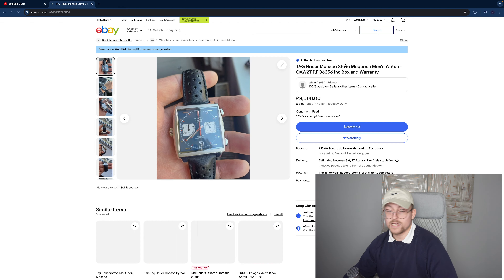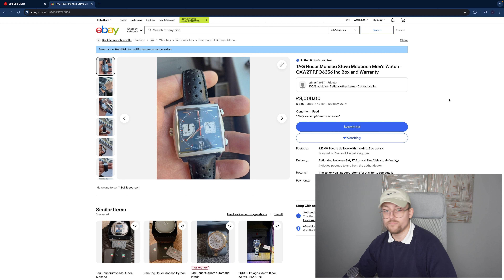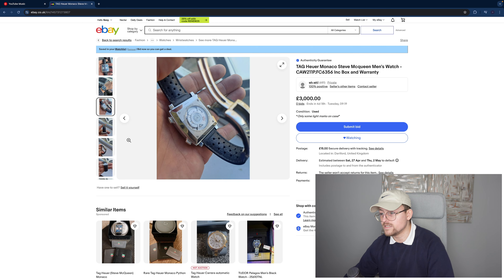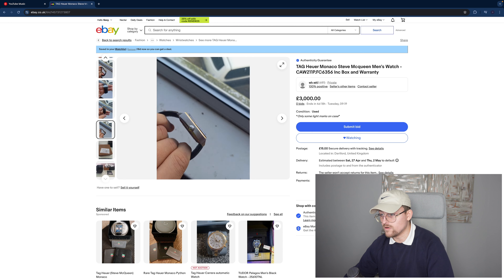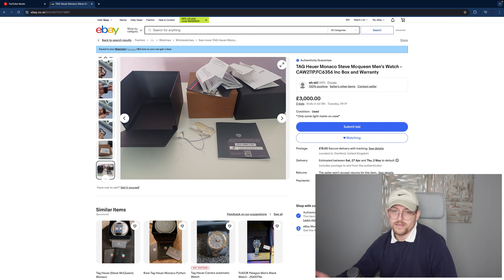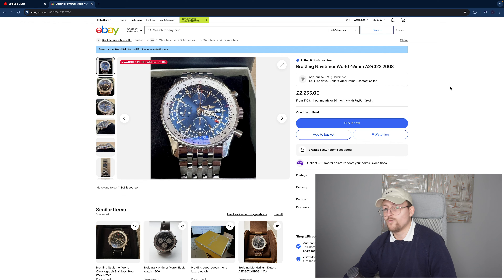TAG Heuer Monaco — the Steve McQueen with the crown on the left side of the case. I've tried one of these on in person and it's really nice; the blue is a sensational colour. Got a picture of the wrist — lovely exhibition case back with a calibre 11 inside. Case looks pretty unmarked, it's been looked after well. It's a 2020 model but was serviced three years after purchase, which is quite quick — there may have been a problem but it would have been sorted. Probably worth noting it's 46mm so if you have small wrists this will fit quite snug. Definitely have a gander.